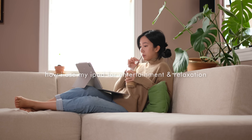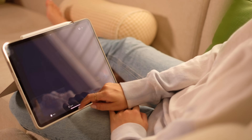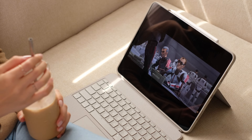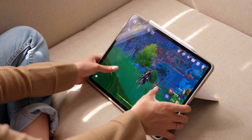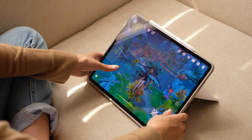For when I just want to lounge around and relax, I like to watch my favorite shows on my iPad. It's got a really nice big display and some great speakers, so it's a pretty immersive experience. The same goes for playing games too — I've been playing Genshin Impact for the past year and it looks gorgeous on the iPad.